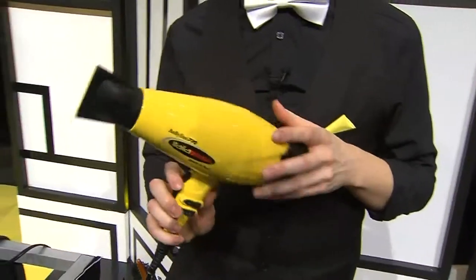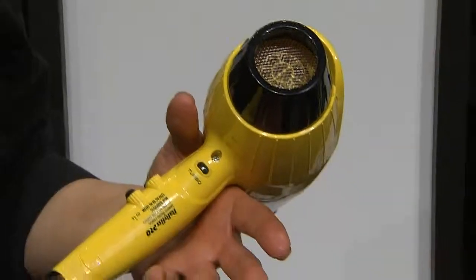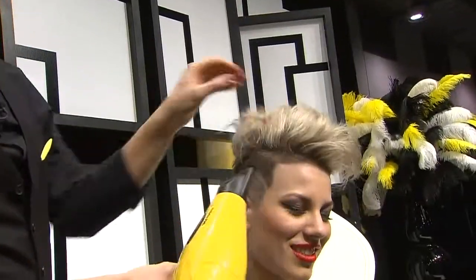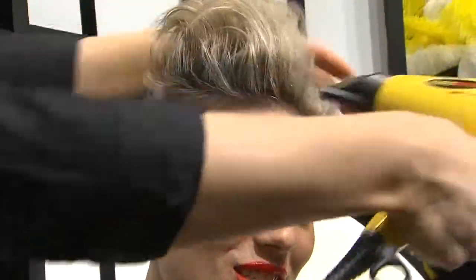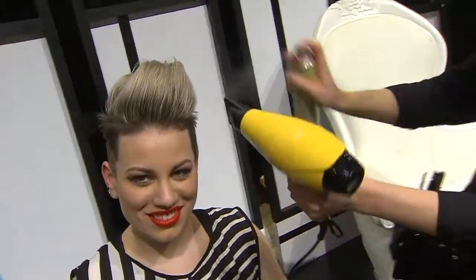This is the Italia Brava. It was designed with the Ferrari engine team. The turbo button will give you air speeds at a continuous rate of up to 150 kilometers an hour, which means you're going to reduce your drying time. Everything happens so quickly with this blow dryer.